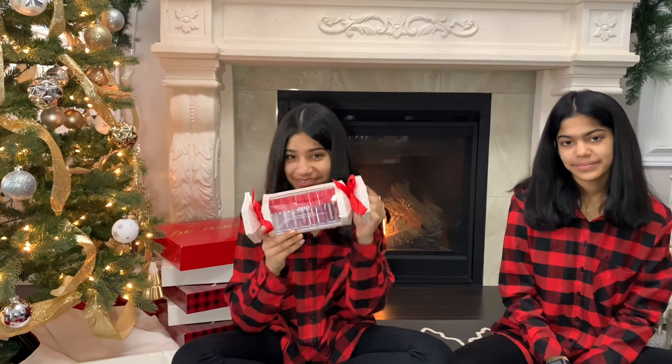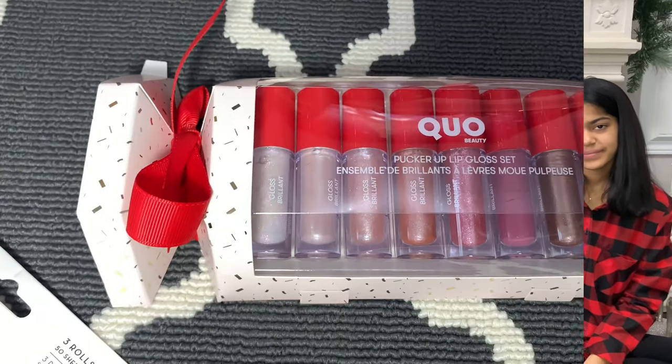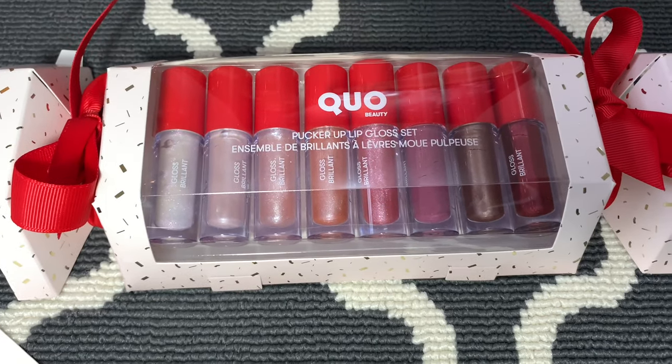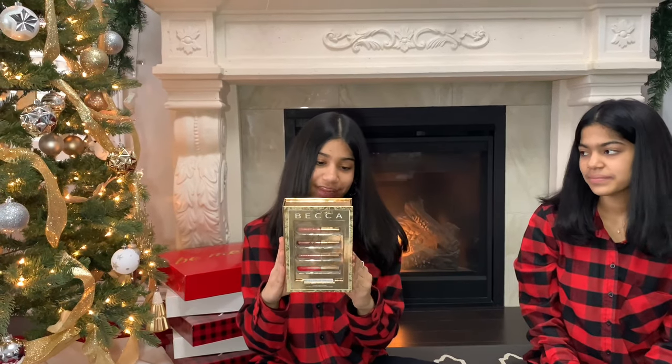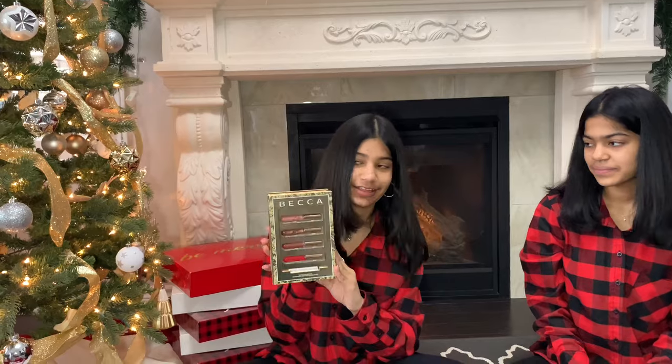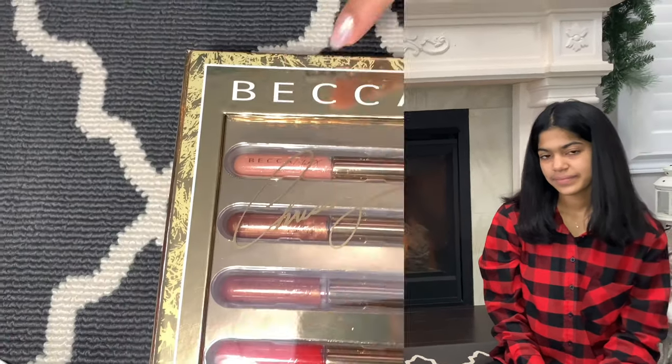Next I got these Koa lip glosses and I really love lip glosses. Here's what they look like — I love all the colors. I will make a video showing you guys all the swatches for these lip glosses. I also got these lip glosses from Becca and I love the names: creme brulee, cinnamon bun, sugar plum, and candy cane. I think they're really cute names — here are all the colors.